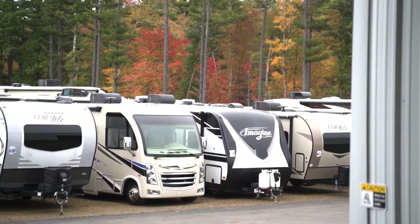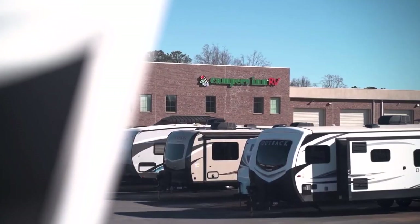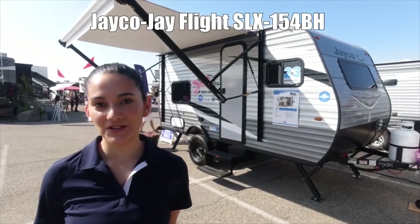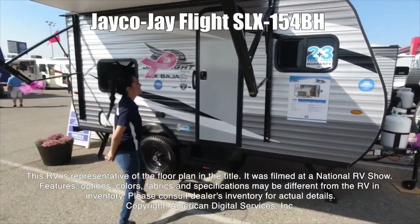Here's another great RV from America's number one family-operated RV dealer, Campers Inn RV, the RVers' trusted resource. This is a Jay Flight 154VH. This RV is representative of the floor plan made by this manufacturer.